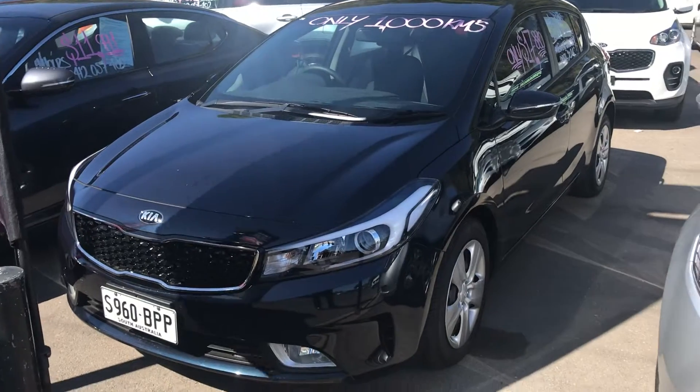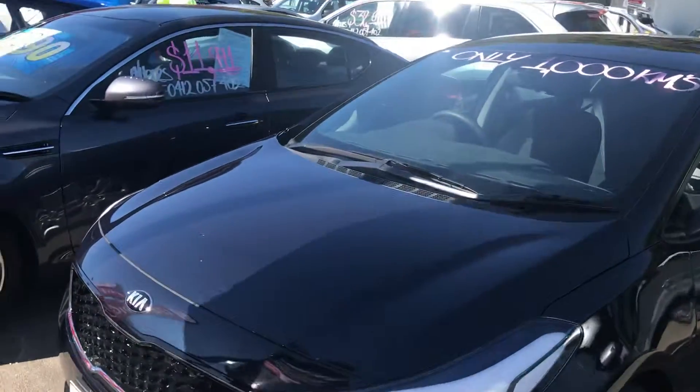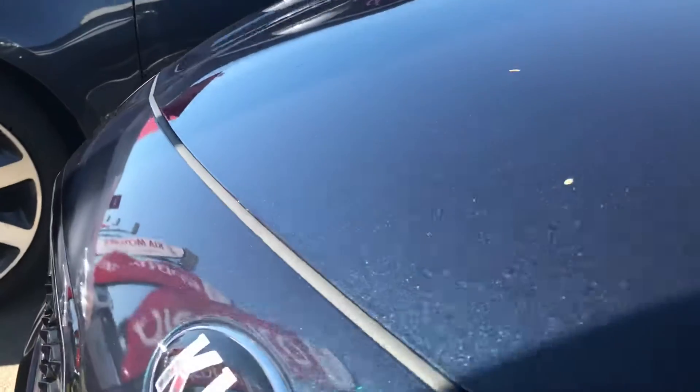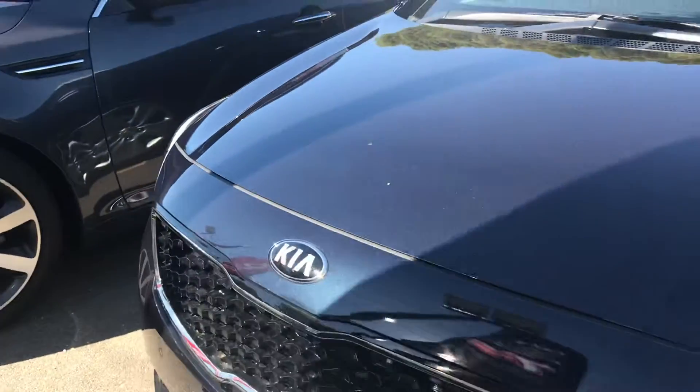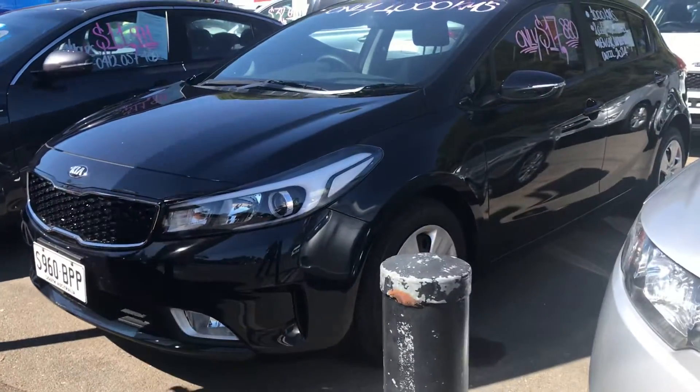I presume it's exactly the same as what you're currently driving now. So it's in what they call gravity blue, which if you get really close is like a sparkling sort of metallic blue. Really nice colour — almost looks black when you get it in the shade like this.